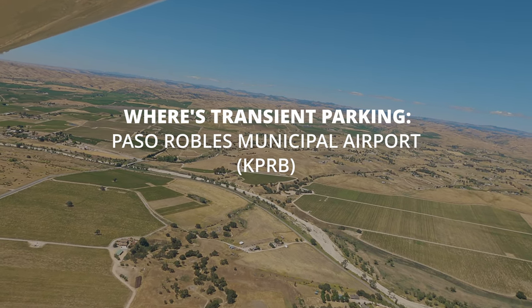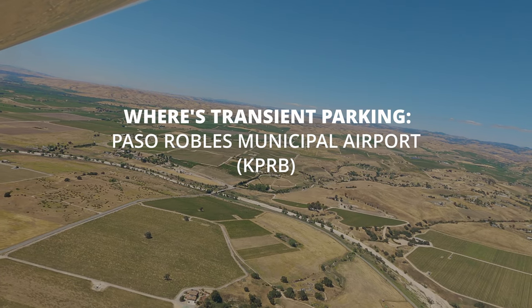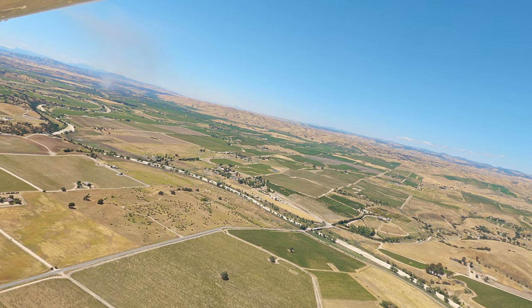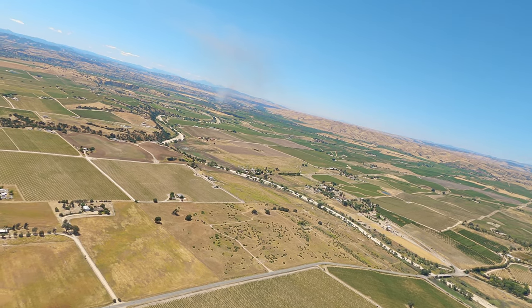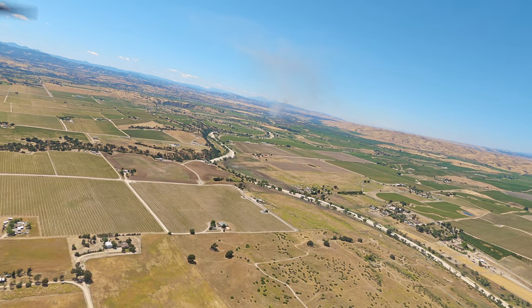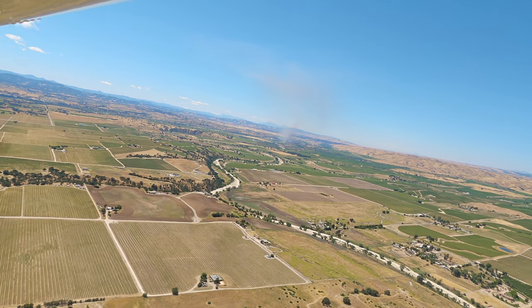Paso Robles traffic, tanker 7-4, 10 miles to the north, landing in the overhead left traffic, 1-9-er Paso. Today we head into wine country to one of our favorite airports, Paso Robles Municipal Airport. And as you can see in the distance, there's a small fire, and the call you just heard is a Cal Fire Air Tanker that was attacking this fire right on our tail coming into land.